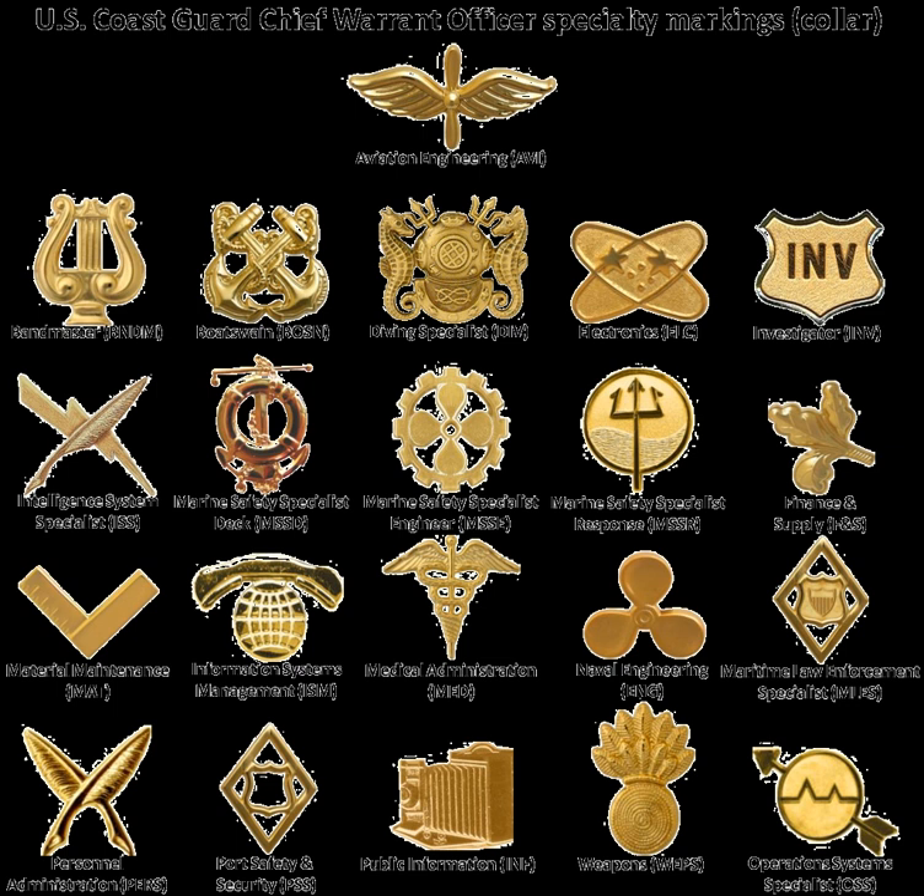USCG Auxiliary Officers wear silver braid insignia, referred to as office insignia, instead of gold, with a hollow USCG shield above containing the letters USCG superimposed above a red A to signify an appointed officer, or a silver A to signify an elected officer.